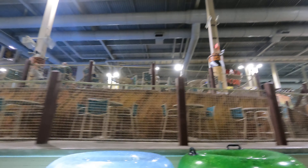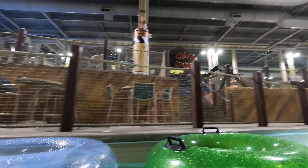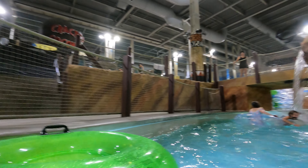Over that way on the other side is the wave pool. There are a couple little mini bars set up — can't tell if they're closed right now. They've got a pool rider over here as well.